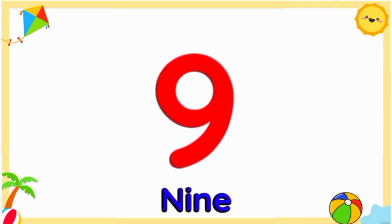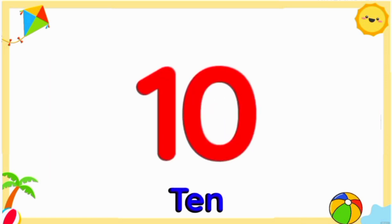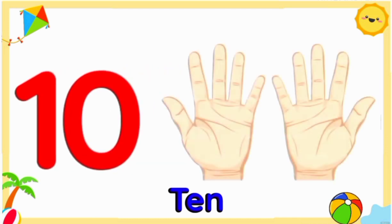Number nine: nine stars. Number ten: ten fingers.